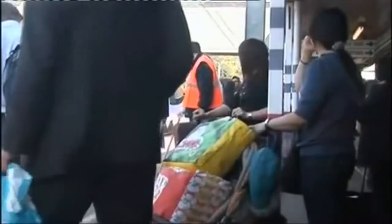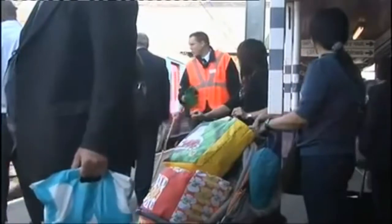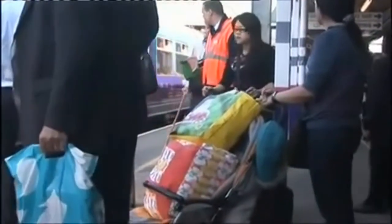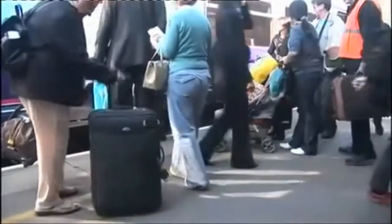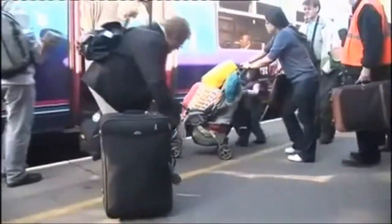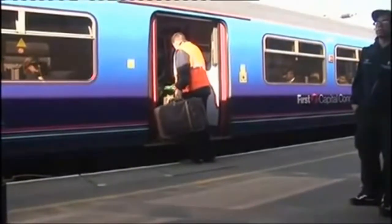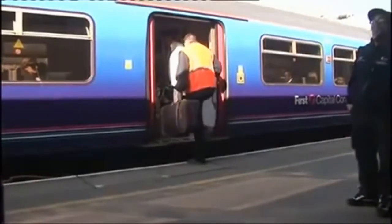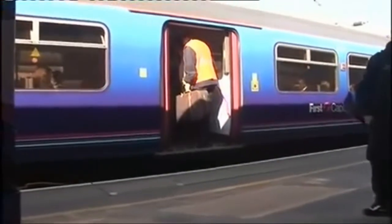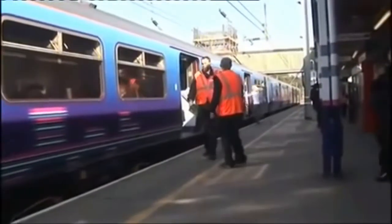Our customers can take for granted the safe boarding of our trains. For some, boarding or alighting can be a busy and stressful experience. At manned stations, our staff are present to help and assist passengers. When a train is about to start, all staff should be vigilant to ultimately ensure that it is safe to dispatch the train.